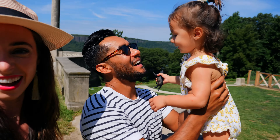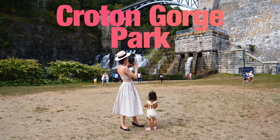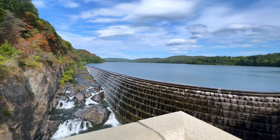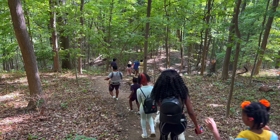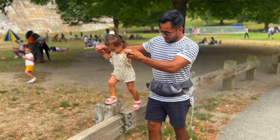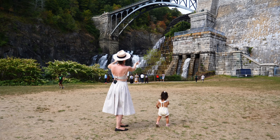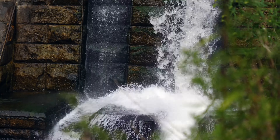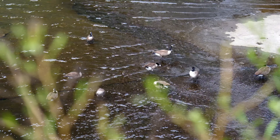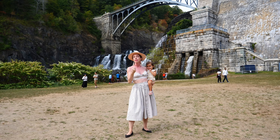Let's get to the next spot. I'm here at Croton Gorge Park, a park at the base of the Croton Dam — you can see it right behind me. This is a 97-acre park that's really popular for hiking, biking, and picnicking, and it directly connects to the hiking trail of the New York State Old Croton Aqueduct, so you get some impressive views. This view is quite extraordinary.